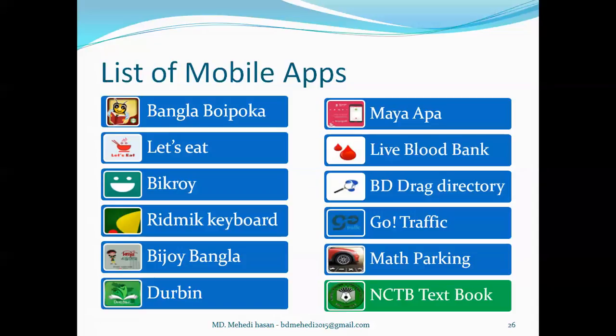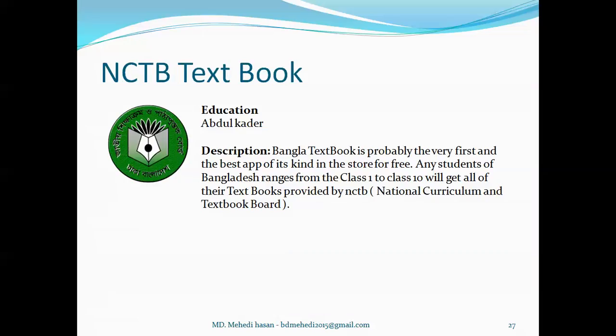The last one is NCTB Textbook. It's an educational type of application developed by Abdul Qader. We know about NCTB textbooks — this app has the PDF version of all books from class 1 to 10, and any student can find or read their NCTB books from this application.